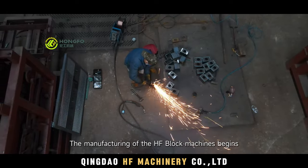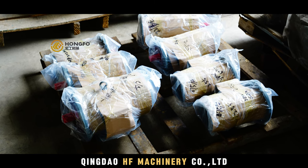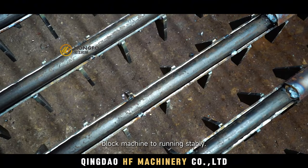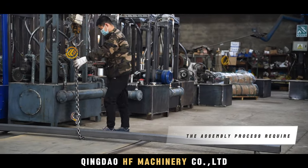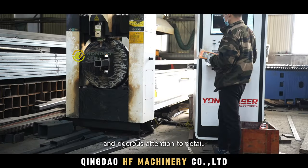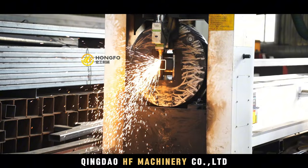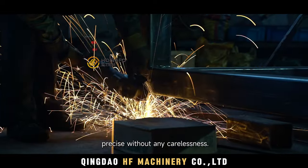The manufacturing of the HF block machines begins with the preparation of materials. We use high-quality steel and motors to ensure the block machine runs steadily. The assembly process requires skilled craftsmanship and rigorous attention to detail — every screw and every connection must be precise without any carelessness.